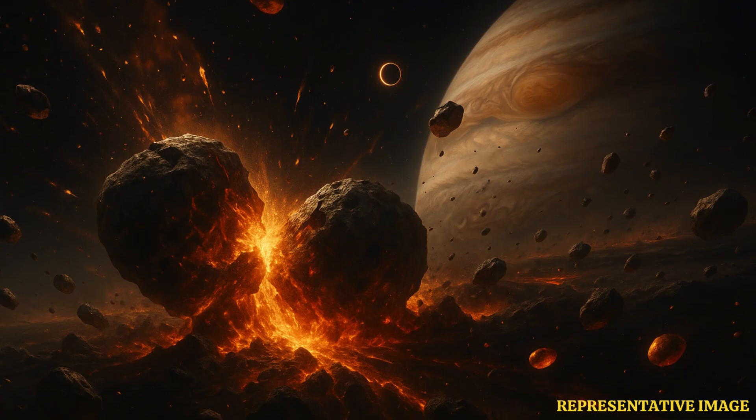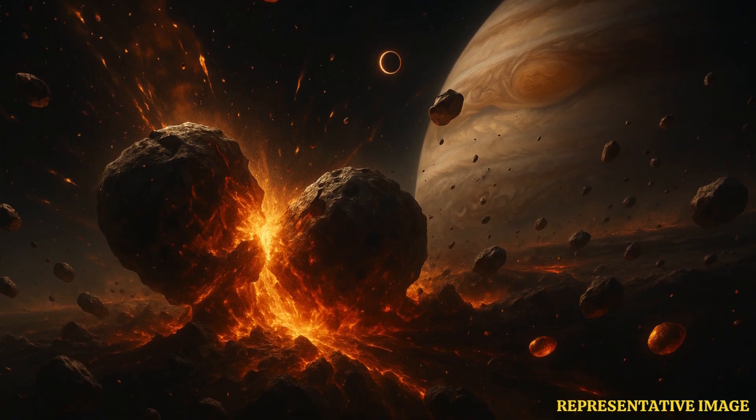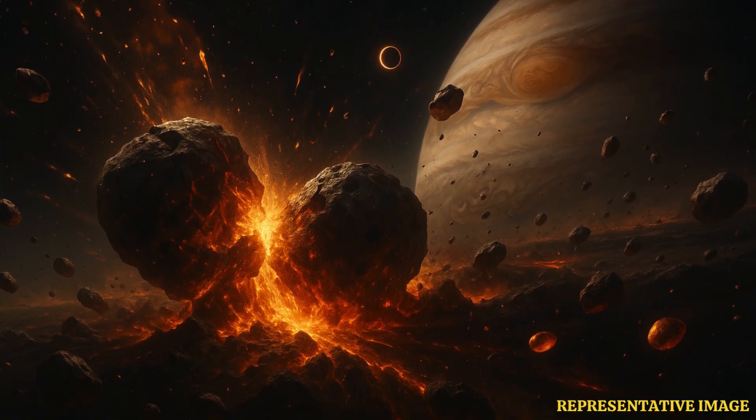The breakthrough came not from space telescopes, but from meteorites that landed on Earth. These rocks contain tiny spherical grains called chondrules, which act as natural time capsules, preserving the violent conditions of the early solar system.